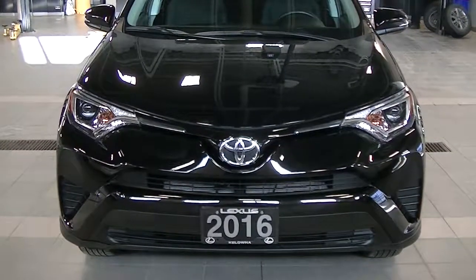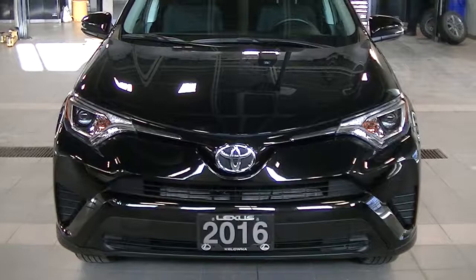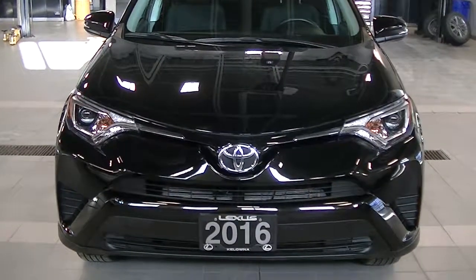Good morning Ryan, Keith, Lex Cologne. I just wanted to show you the 2016 Toyota RAV4 and the current condition of the vehicle.